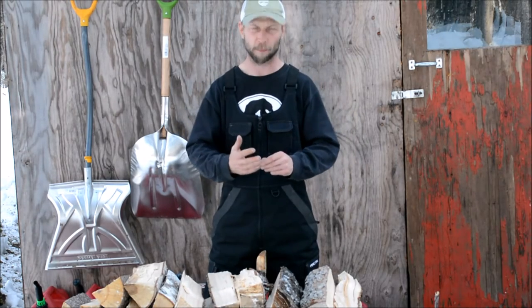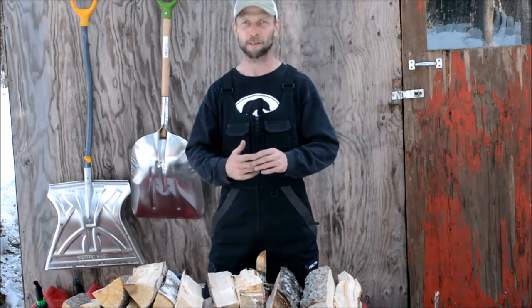I have always been a chainsaw guy. I have chainsaws, extra bars, extra chains, Alaskan sawmills — I'm pretty much a chainsaw guy. So it's always been a natural fit for me to have more than one chainsaw for different uses, and I'll walk through those uses with you right now.